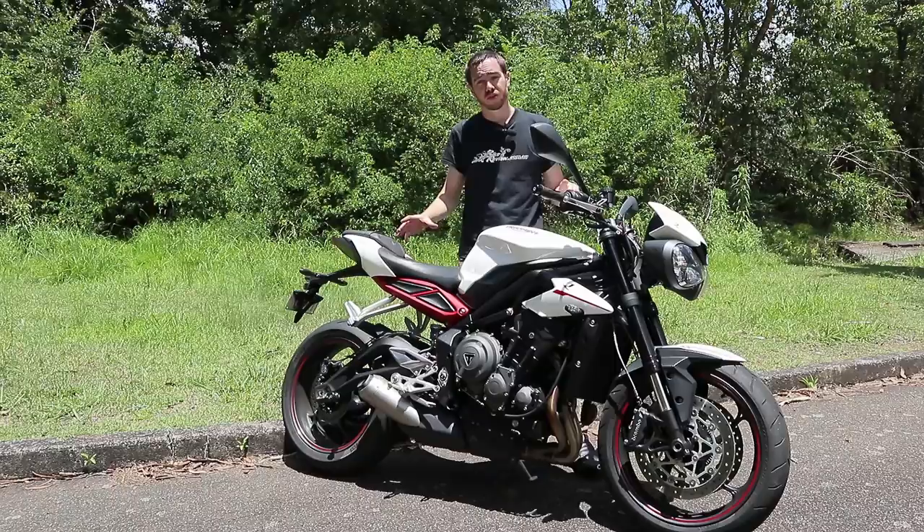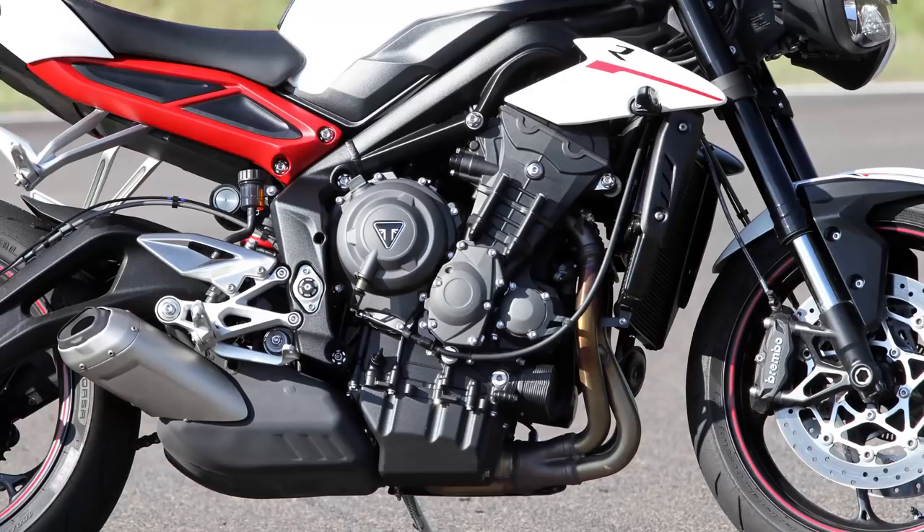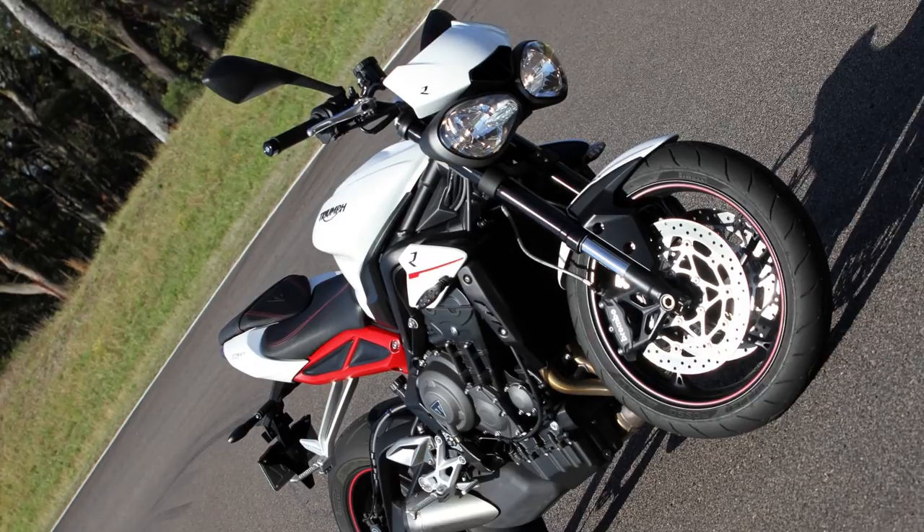This is the middle-of-the-line offering from the new Street Triple range. As you can see, it's had a whole heap of updates, most noticeably the 765cc triple-cylinder engine, expanded from the old 675cc Street Triple. Big news for Triumph is that it's going to be used as a Moto2 power plant, which is really great news for getting Triumph a little bit more exposure around the world.